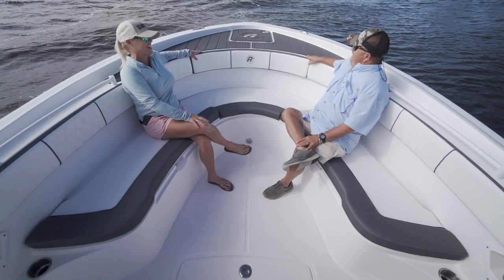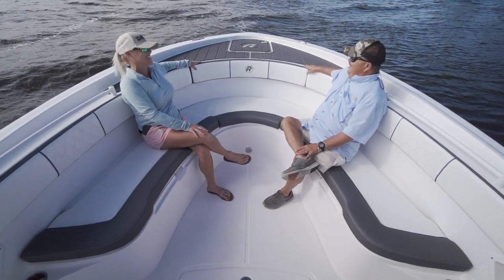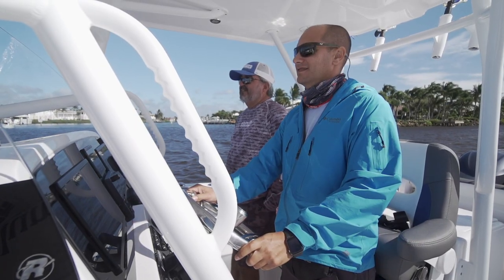Everything felt oversized today — the seating, the console, the helm — and yet there was still so much room on this boat.